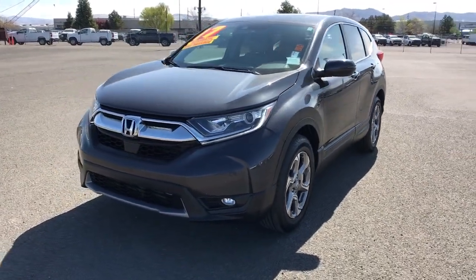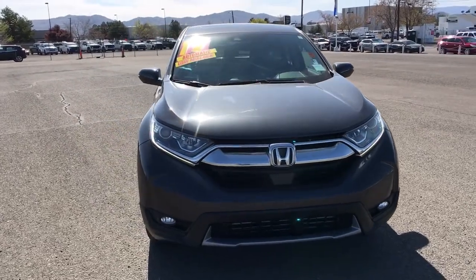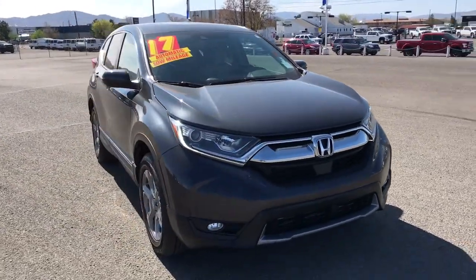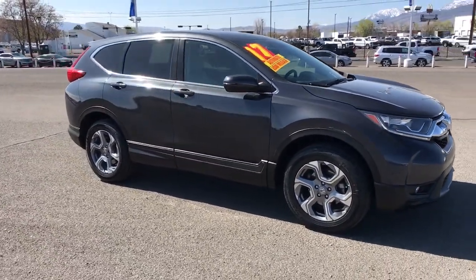Enjoy the view of this 2017 Honda CR-V. With less than 25,000 miles on the odometer, this vehicle provides excellent value. Prepare to fall in love with this sleek, tech-savvy CR-V.